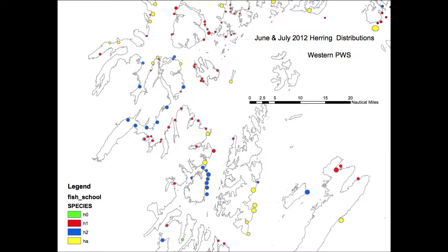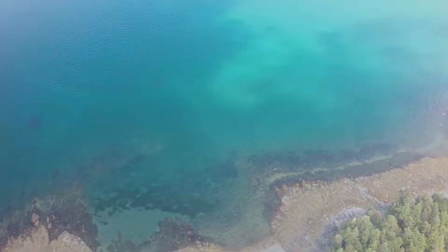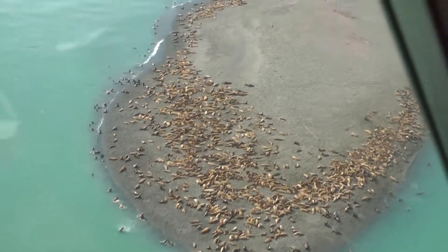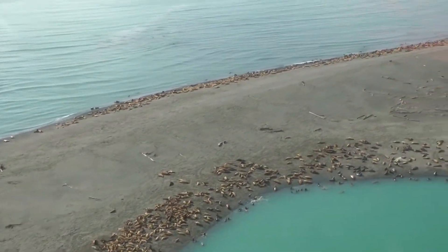Data and trends over time indicate herring populations in and around Prince William Sound are slowly recovering. The marine environment along the north gulf coast of Alaska appears to be fairly healthy. That said, with a healthy ecosystem comes a healthy population of predators. Whether or not herring will recover to the point where there is a harvestable surplus remains to be seen.